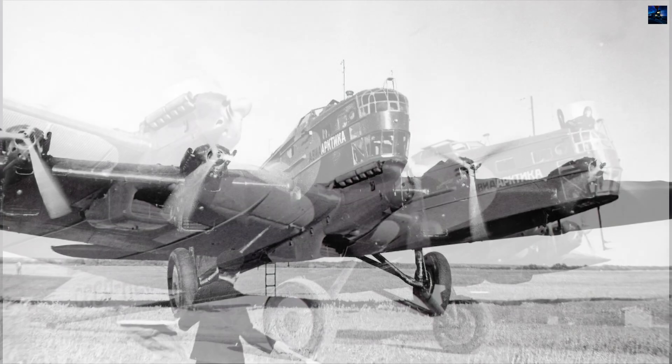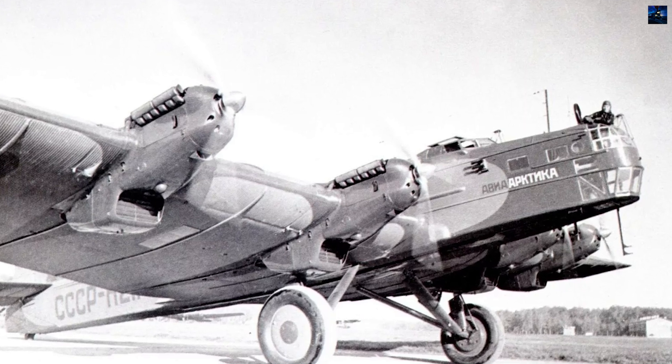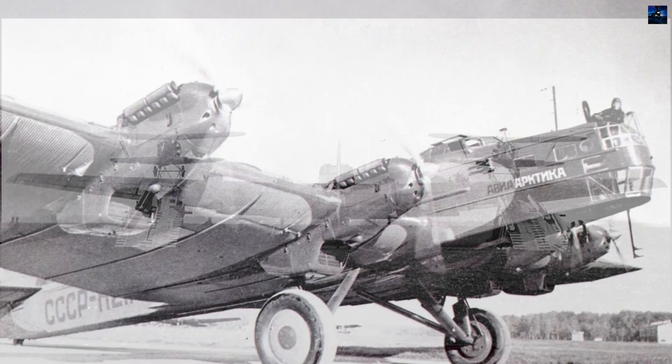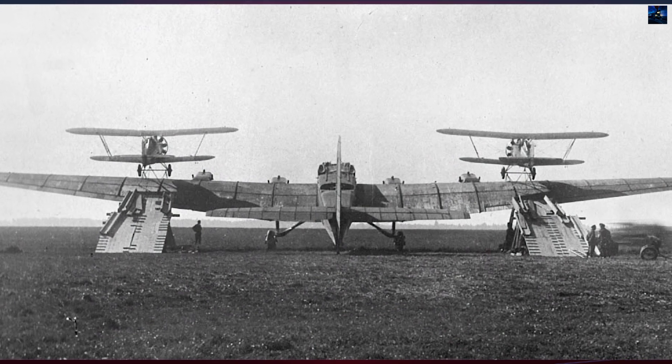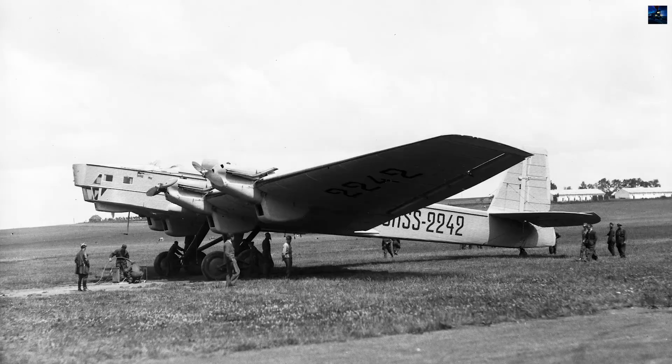Its development began in 1925 when the Soviet Air Force issued a requirement for a new bomber with 2,000 horsepower total output. Design work at the Tupolev Bureau started in 1926, using the earlier twin-engine TB-1 as a base.